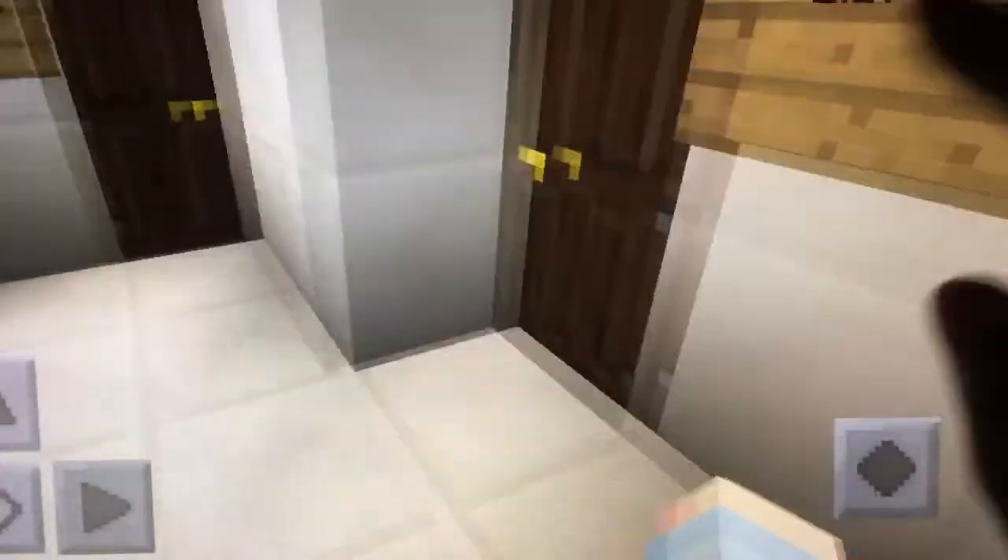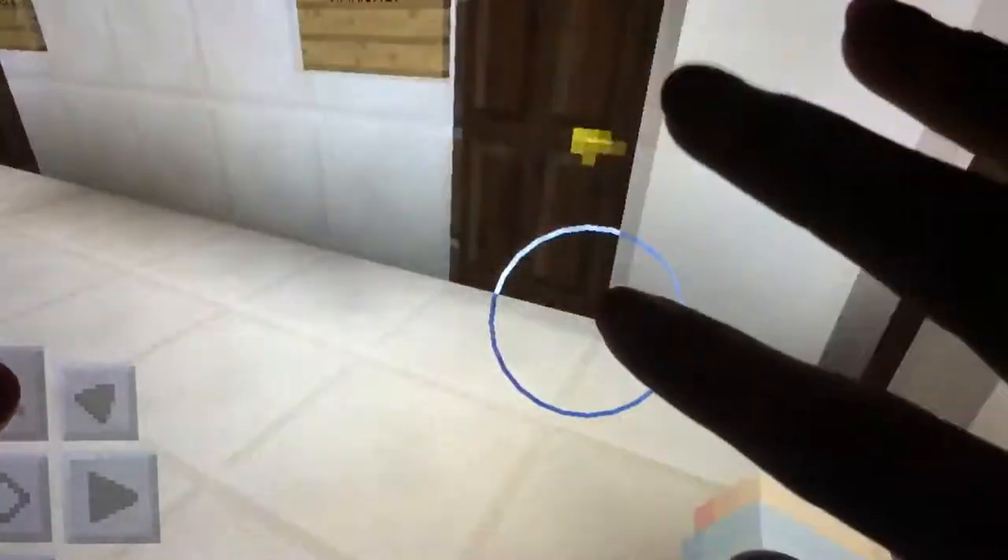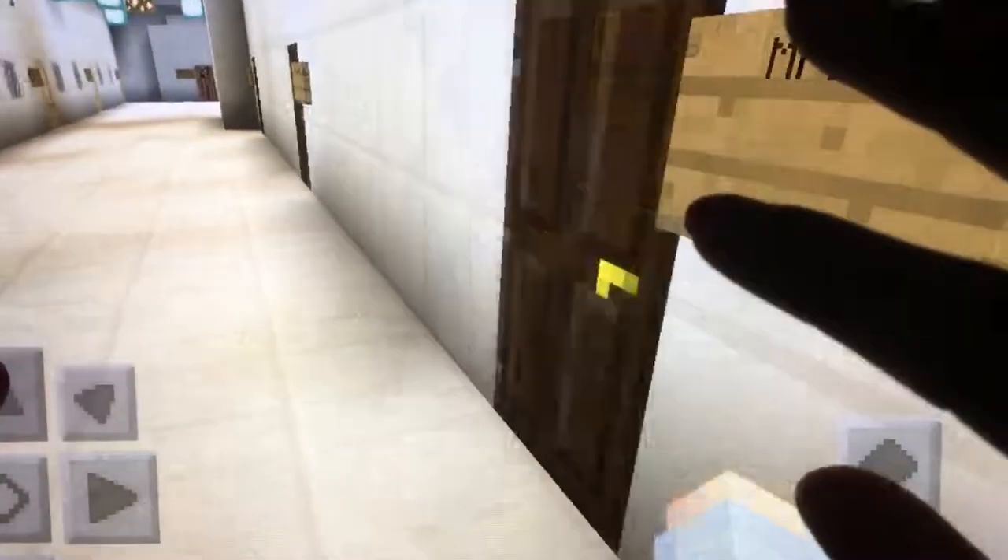The last thing I want to show you is the restrooms. The restrooms are very simple — I didn't do stalls, just one. I did the sink right here and the toilet right here, and it's labeled boys and girls so you don't need to worry about walking into the wrong restroom.